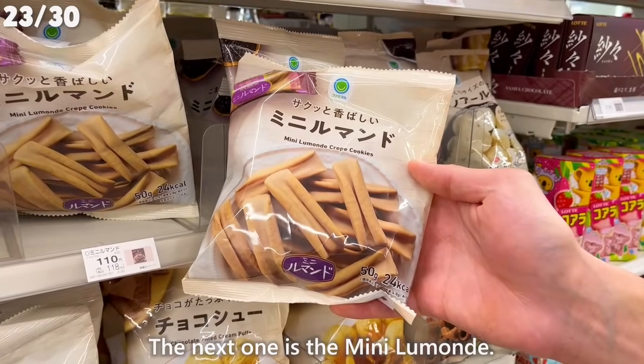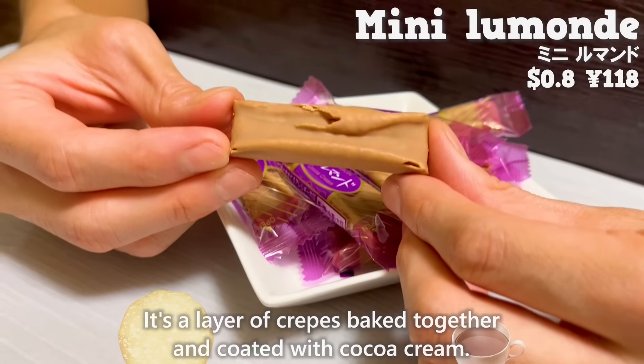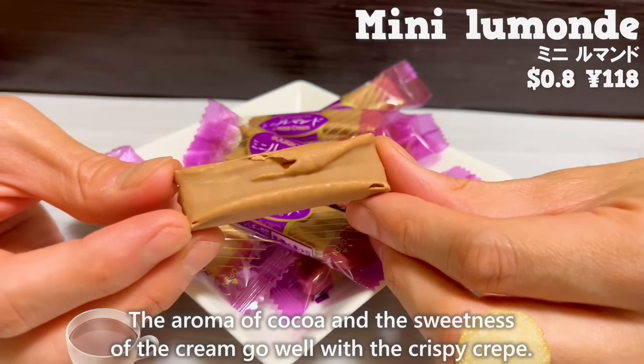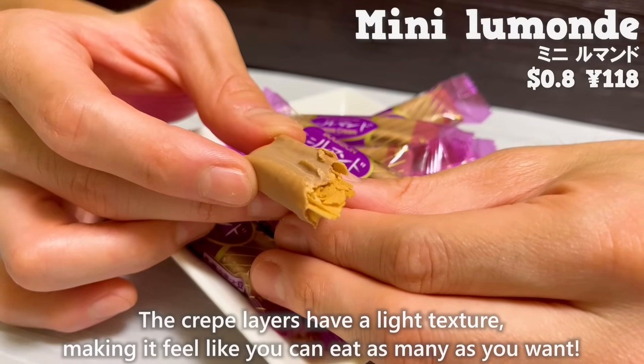The next one is the mini rumand. It's a layer of crepes baked together and coated with cocoa cream. The aroma of cocoa and the sweetness of the cream go well with the crispy crepe. The crepe layers have a light texture, making it feel like you can eat as many as you want.